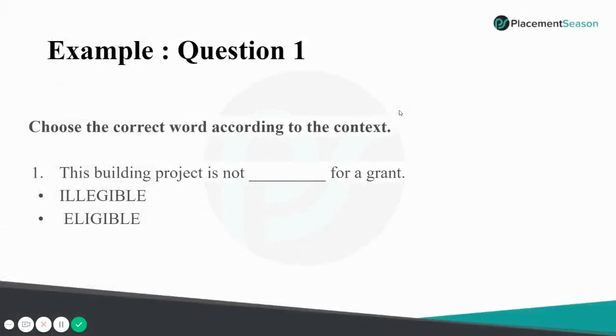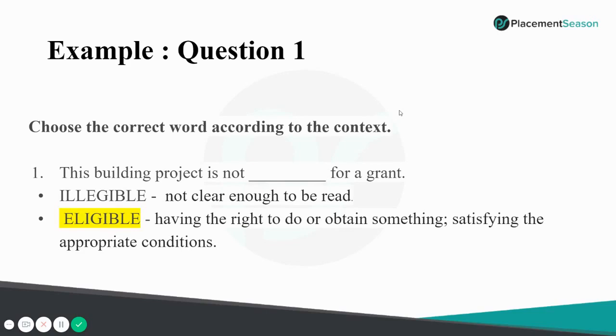Here is an example question — try answering it in 10 seconds. 'Choose the correct word according to the context: This building project is not ___ for a grant.' The options are 'illegible' and 'eligible.' Illegible means not clear enough to be read — for example, a doctor's handwriting. Eligible means having the right to do or obtain something satisfying the appropriate conditions. In this context the word refers to a project qualifying for grant money, so the answer is 'eligible.'